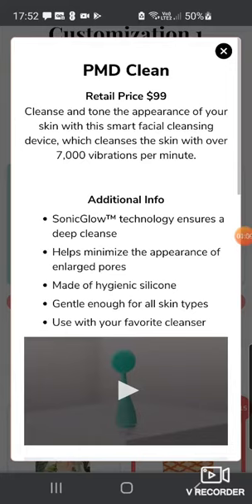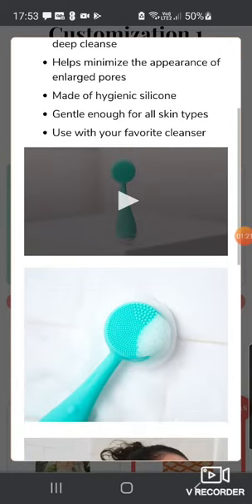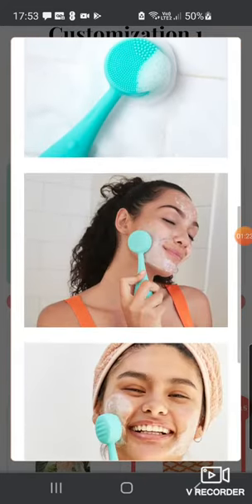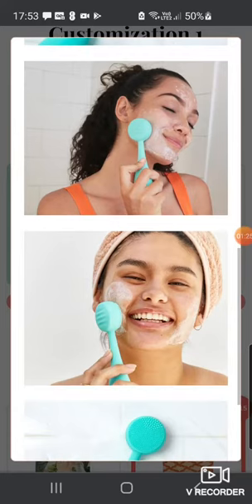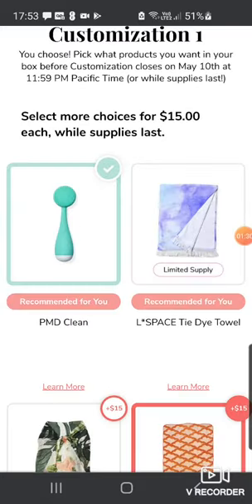The PMD Clean is a $99 value. It cleanses and tones the appearance of your skin with a smart cleansing device — over 7,000 vibrations per minute, sonic glow technology, ensures a deep cleanse, helps minimize enlarged pores, made of hygienic silicone, gentle enough for all skin types. It's a bit like the Foreo cleanser you get in the UK. So I've put that as my number one option.